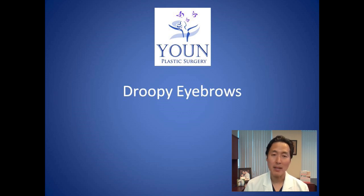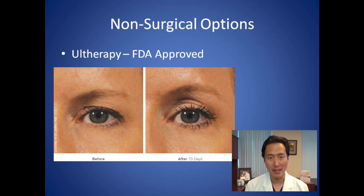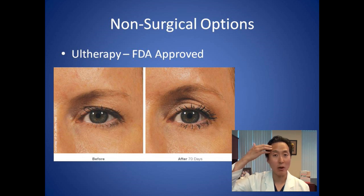There are some non-surgical options, and the main one is called Ultherapy. Ultherapy is an FDA-approved treatment that is FDA-approved to actually tighten the skin of the forehead, helping the eyebrows to look a bit lifted.